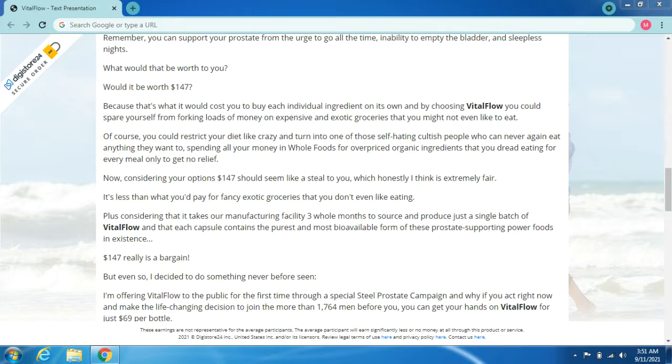Considering your options, $147 should seem like a steal — and honestly, I think it's extremely fair. It's less than what you'd pay for fancy exotic groceries you don't even like. Plus, considering that it takes our manufacturing facility three whole months to source and produce just a single batch of Vital Flow, and that each capsule contains the purest and most bioavailable form of these prostate-supporting power foods in existence, $147 really is a bargain.